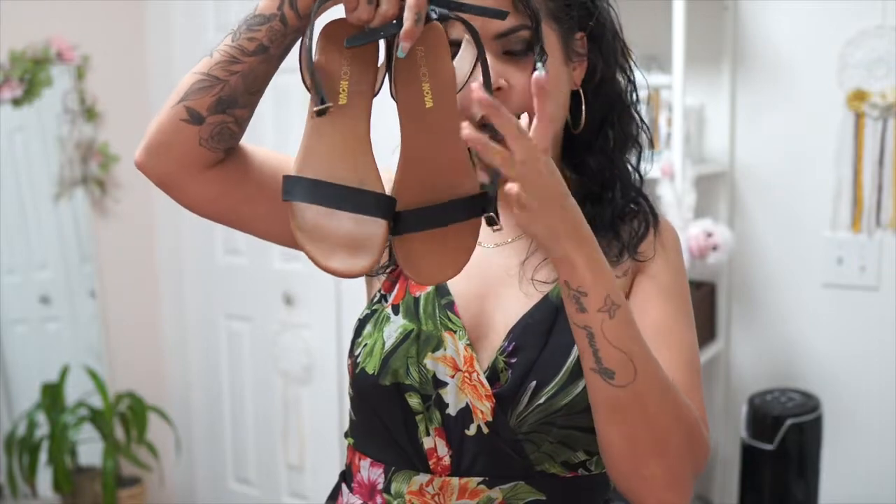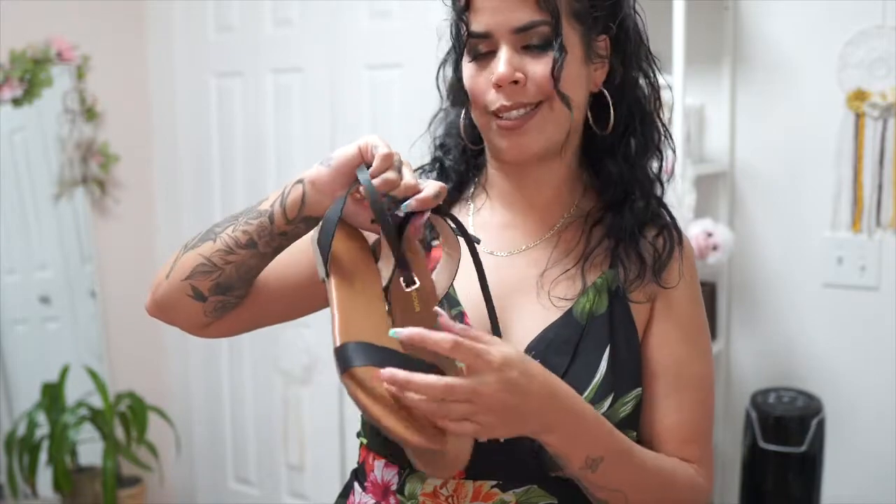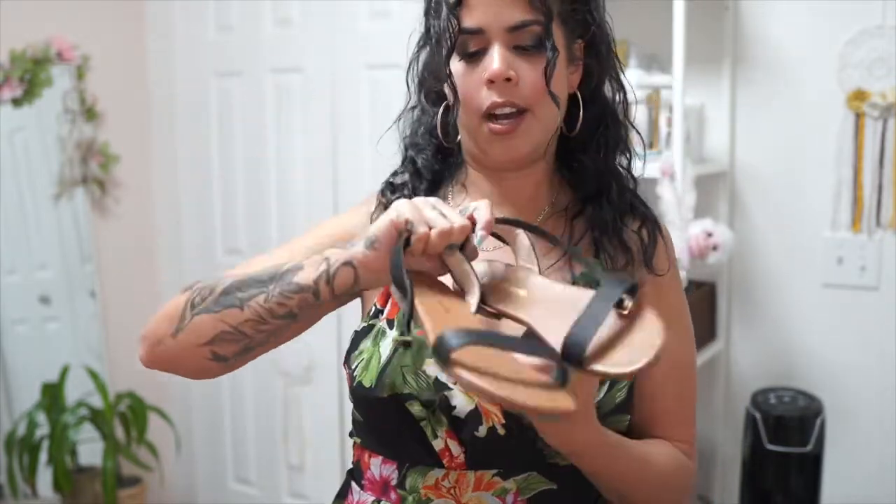Before I show you the other outfits, I also bought these cute little sandals — chancletas, flat and basic. I needed a pair!